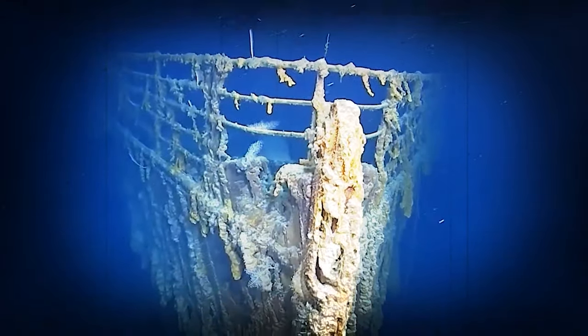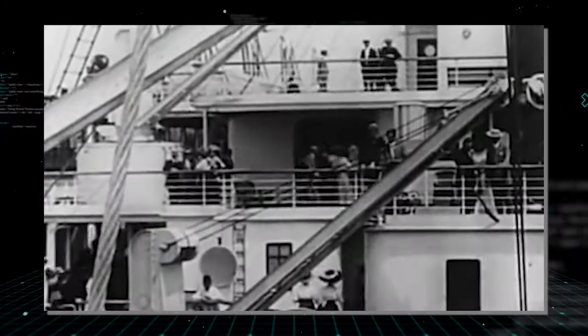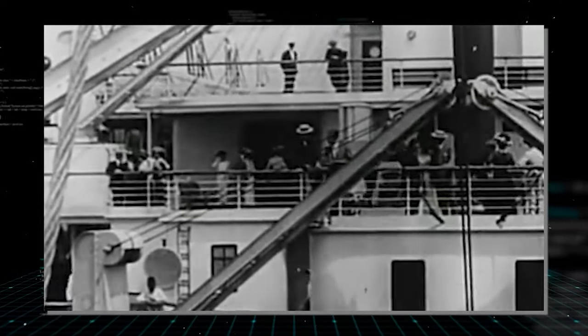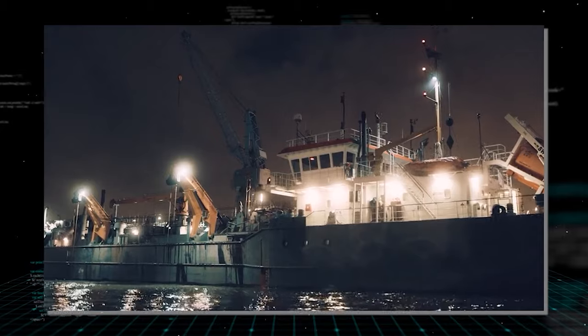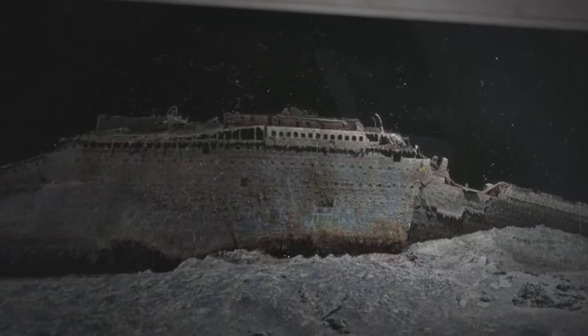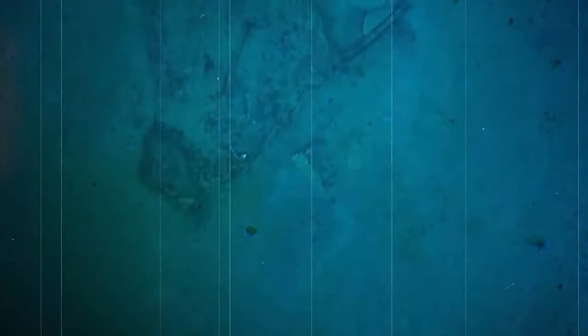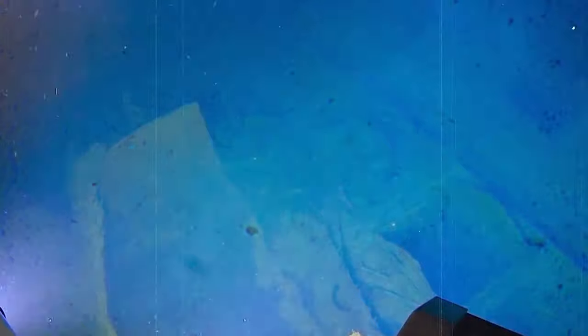The groundbreaking discovery of the Titanic wreck is the result of the largest underwater scanning project in history, offering an unprecedented view of the tragic 1912 event. Using deep-sea mapping, scientists have meticulously created the first-ever digital twin of the Titanic, revealing intricate details about the crew and passengers on that fateful night. The summer 2022 scans, conducted by a specialist ship off the coast of Canada, meticulously mapped every millimeter of the three-mile debris field. Park Stevenson, a Titanic expert, hails the project as a game-changer, with 715,000 images and 16 terabytes of data marking a significant leap in underwater 3D modeling.